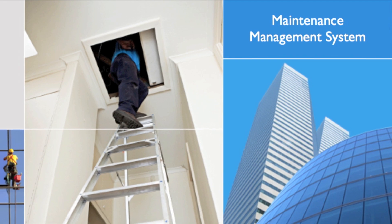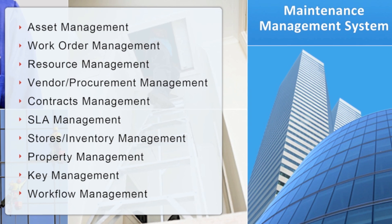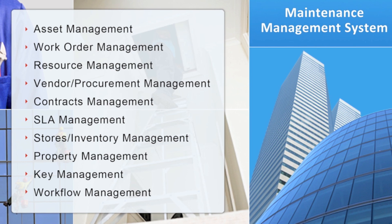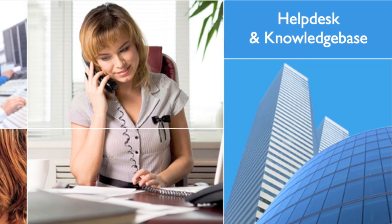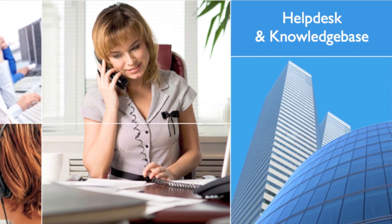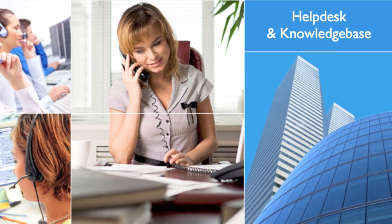The maintenance management module covers the end-to-end asset management requirements with several sub-modules which meet the complete CMMS and EAM specifications. eFacility's help desk and knowledge-based module automates job and service request processing with SLA management, leading to faster resolutions.